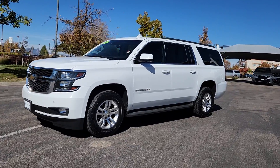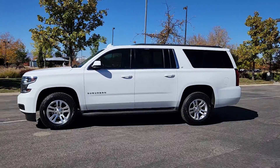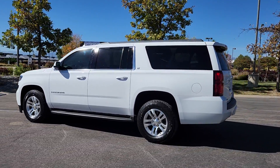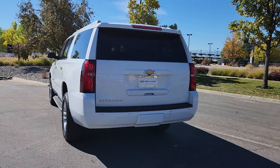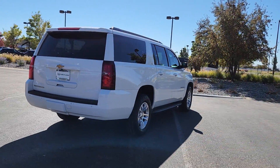You'll have love at first sight with the 2015 Chevrolet Suburban. With less than 200,000 miles on the odometer, this vehicle provides excellent value. The Chevrolet Suburban — the full-size SUV with the utility of a truck and the comfort and amenities of the ultimate family cruising vehicle.